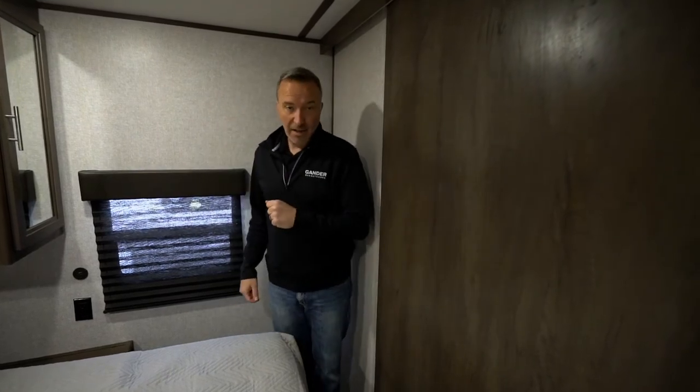By far my favorite family camper in the Coleman Lantern model — this is the 337BH. Love the inside. Let's go check out the outside.